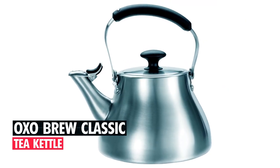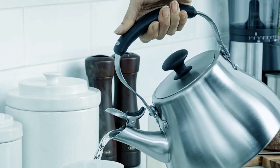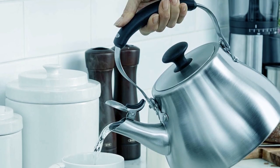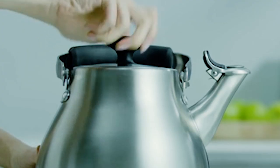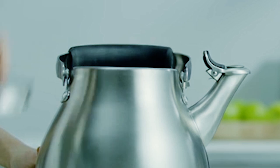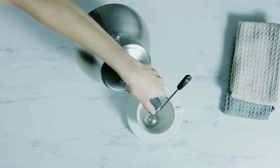Oxo Brew Classic Tea Kettle. Constructed of high-grade stainless steel with heat-resistant silicone touchpoints, the Oxo Brew Classic Tea Kettle is a functional and stylish addition to any kitchen. Equipped with a large lid opening, it's easy to fill and clean. The soft and non-slip angled handle and spout lever make handling and pouring safe and comfortable.